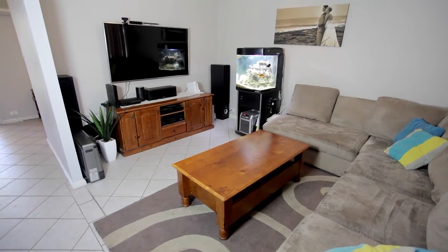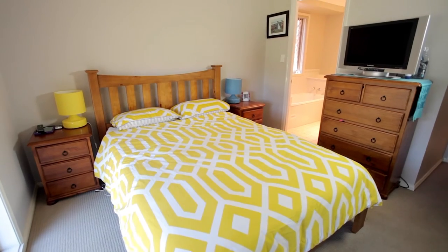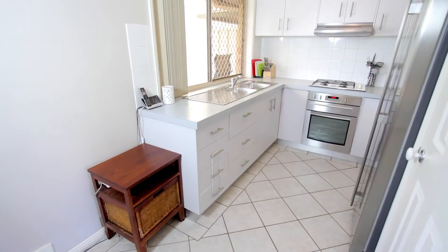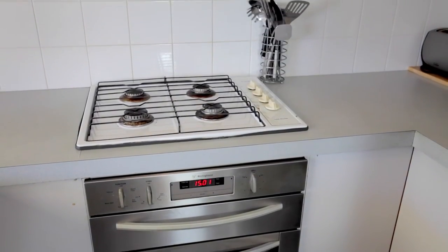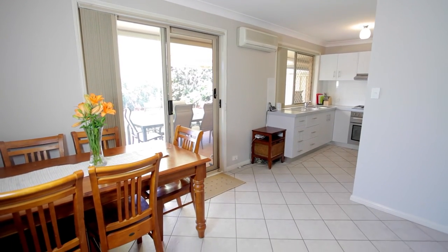Upon entering you will immediately feel right at home and pleasantly surprised by what it has to offer. Featuring three good sized bedrooms with ceiling fans, built-in wardrobes to two and the main bedroom having the added convenience of a two-way bathroom. The light-filled kitchen overlooks the backyard and offers an abundance of cupboard and bench space, gas cooking and flows onto the separate dining area. The large lounge room offers a comfortable living area to relax in or spend quality time with the family.